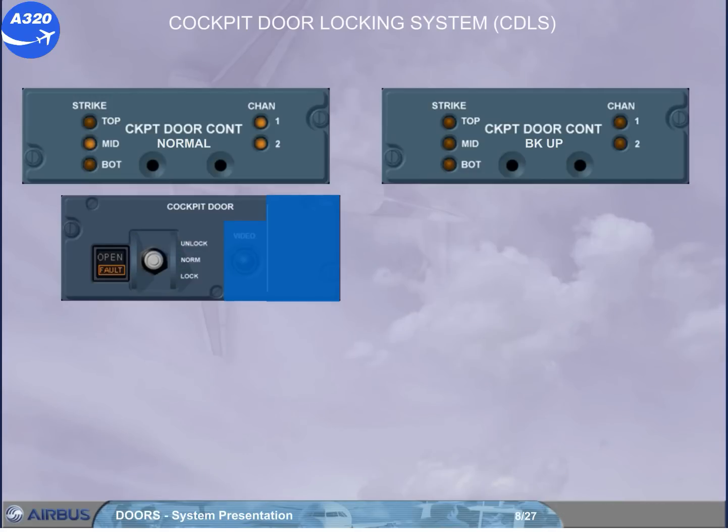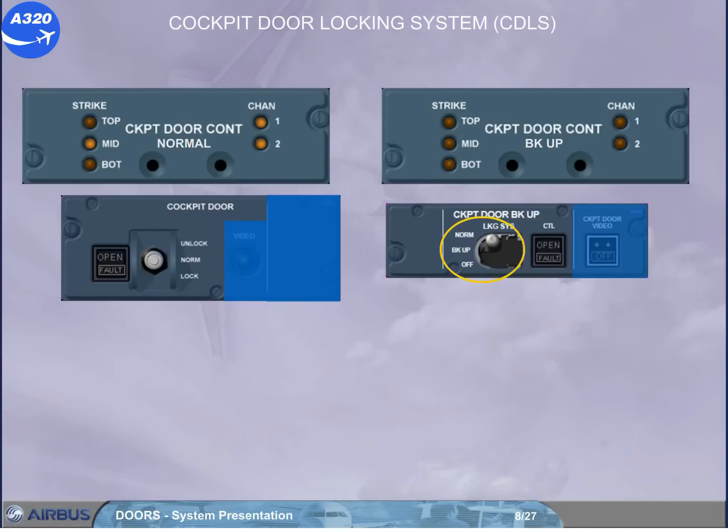If the normal control unit has failed, the CDLS can be switched to the backup control unit. For that, the additional locking system switch must be used. When it is on backup position, the fault light on the normal control panel goes off, and the keypad is inoperative. So the emergency access is also lost. In this condition, the cabin crew has to use the interphone to perform any cockpit access request.